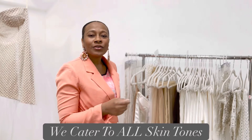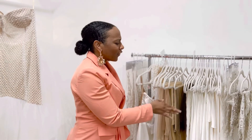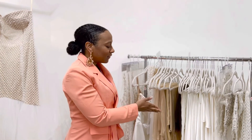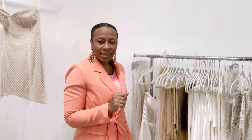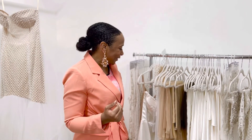What also makes us unique is we cater to all skin tones. In the industry, there is usually only one shade of nude mesh in gowns — and it's just terrible. We offer various shades of illusion mesh to make sure that you can have your perfect skin tone match for your wedding. We feel like all brides should feel their best, so we're happy to cater to you.